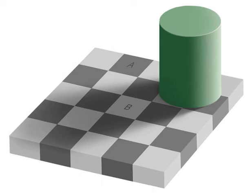Similar illusions exist in the sky, such as the size of the moon near the horizon, or the apparent shapes of astronomical objects.